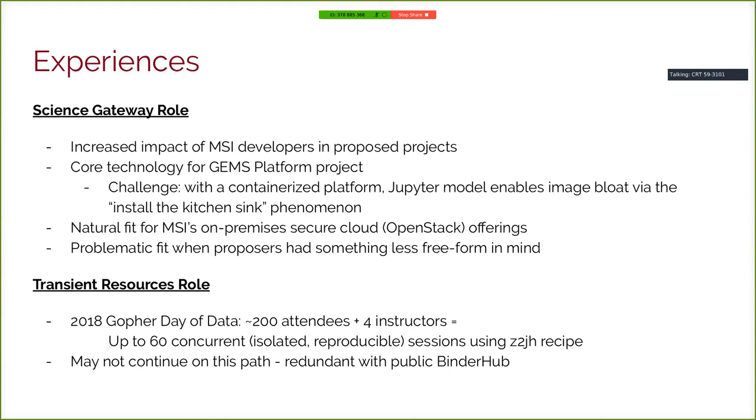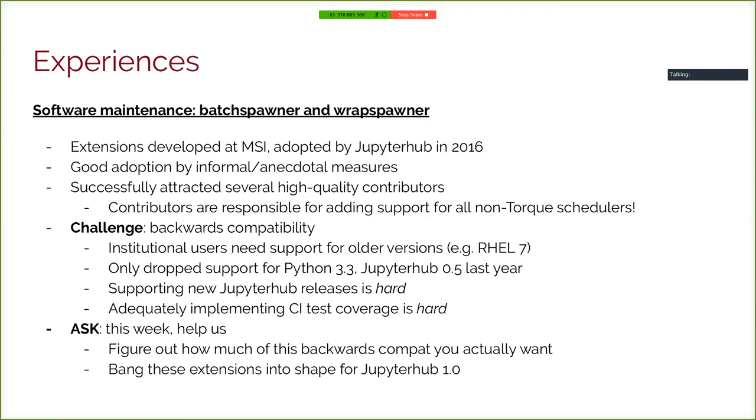On software maintenance, we've continued to take a leading role. Even though Batch Spawner and Wrap Spawner are part of the JupyterHub project on GitHub, I'm still the maintainer for those. We've had good adoption by anecdotal measure — a number of centers are using these tools, which we're really happy to see. This has also attracted high-quality contributors, which is really awesome. All the schedulers beyond Torque were added by outside contributors.